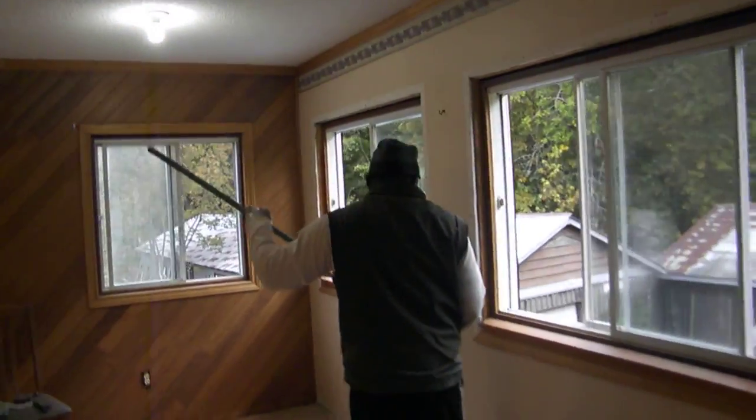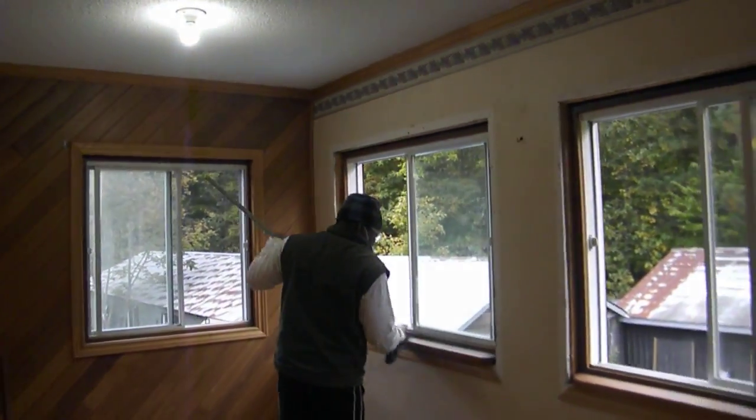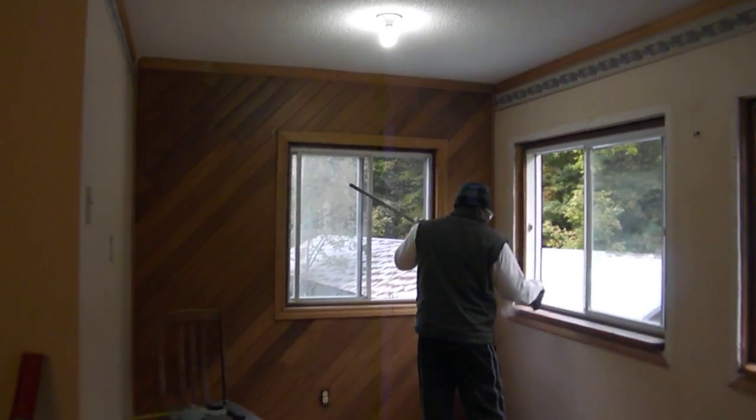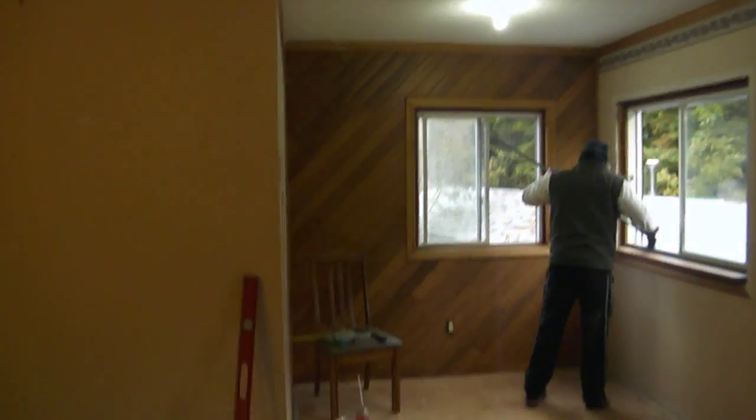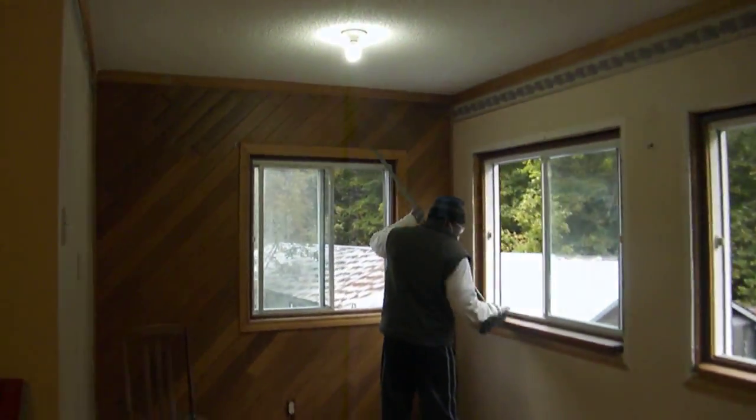Today we continue to renovate our lovely old farmhouse that we bought and moved into a couple of months ago, or as I like to say, righting all the wrongs that were done to this farmhouse.